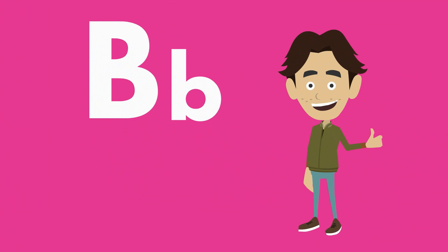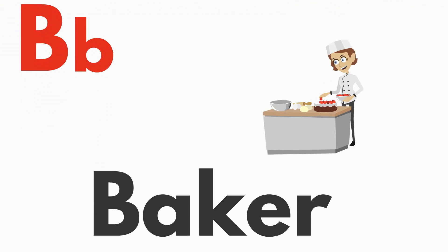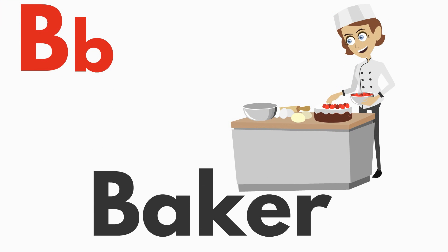Let's learn some more words that start with B. B is for baker. B, b, baker.